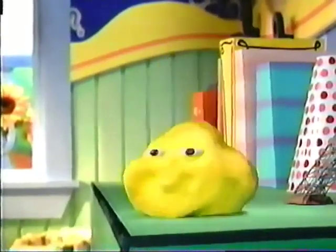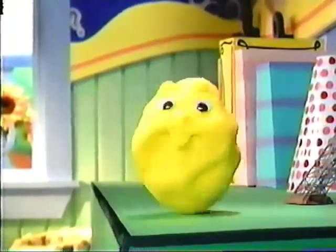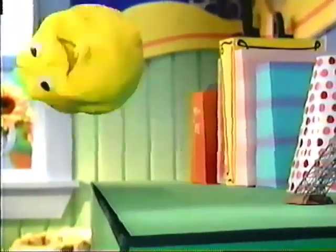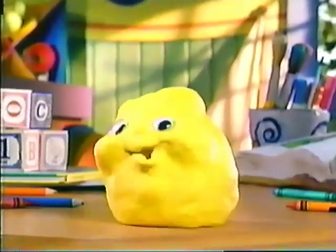Hey, I'm Clay. You know what? Sometimes I make a funny face. And sometimes I frown. Sometimes I flip. Hey, funny face, frown, and flip. All those words begin with the letter F.